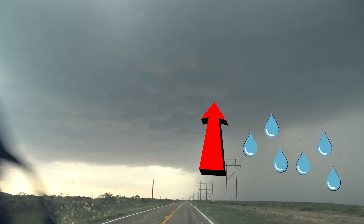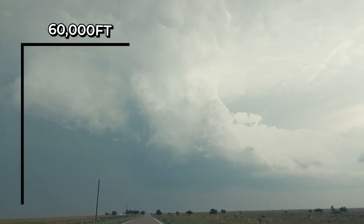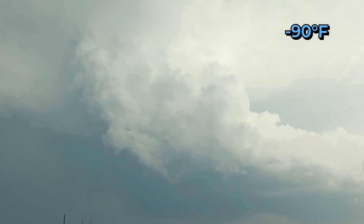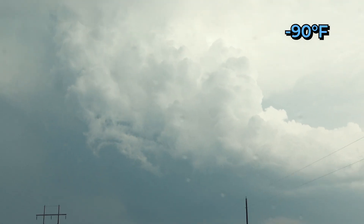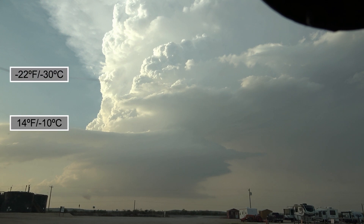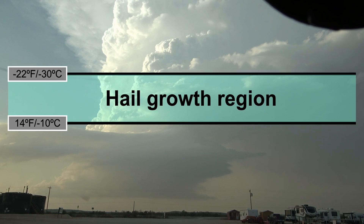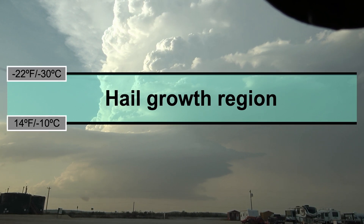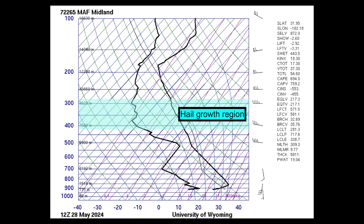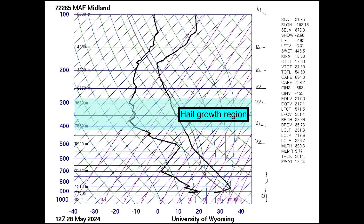Hail in general forms in severe thunderstorms when water is carried high into the atmosphere. The tallest storms can tower 60,000 feet high, where temperatures can be ridiculously cold — we're talking minus 90, even in the dead of summer. But at those temperatures, there's hardly any water in the air at all. That's why to get hail, there's a sweet spot temperature-wise. Temperatures have to be below freezing, but just warm enough to keep some water in the air. When forecasting, we call this sweet spot the hail growth region — the part of the cloud where temperatures are between minus 10 and minus 30 Celsius, or 14 to minus 22 Fahrenheit. Weather balloon data from the afternoon of May 28th shows this corresponds roughly to the layer between 17,000 and 30,000 feet height.